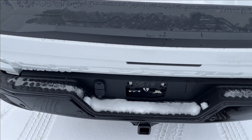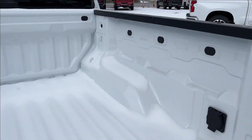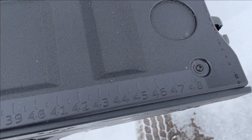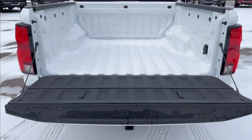Coming around to the back, you're going to have the easy-lift tailgate — it goes down nice and slow. Push it down and you're going to have eight bed tie-downs as well as an AC wall charger. Right here on the back you're going to have a ruler that goes all the way across. It's a very spacious rear bed.